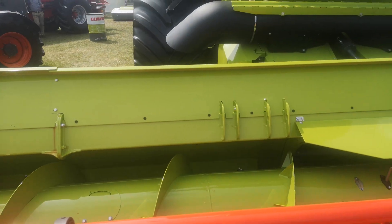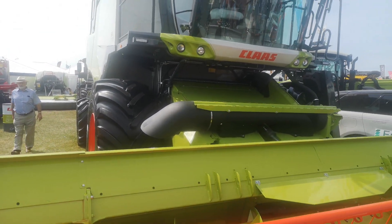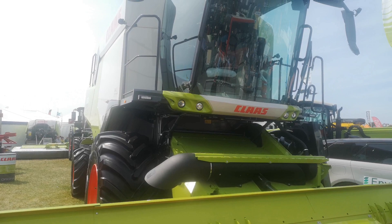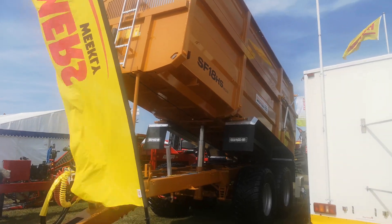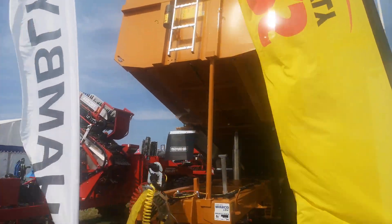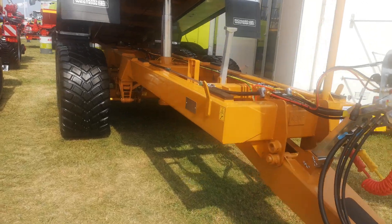This is a combine harvester. I always wondered what's inside them — other than instant death, obviously. It's quite nice to have a nose around machinery that I'd only ever see out in the fields. And of course, there are big tractors and big trailers. Amazing how clean it all is.